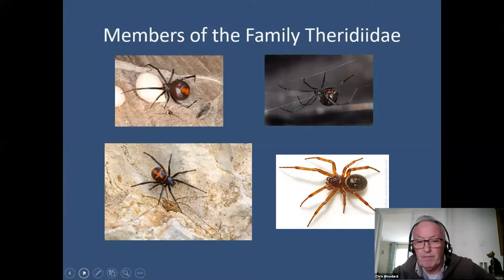The two spiders at the bottom are members of the Steatoda genus. The one on the left is one that we occasionally see in imported goods in the UK — it's Steatoda paykulliana — and the one on the right is Steatoda nobilis, which is the subject of most of our talk today.